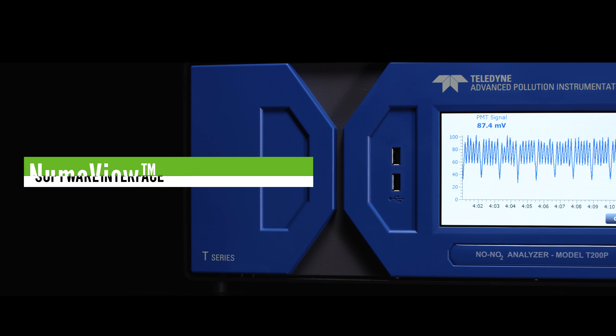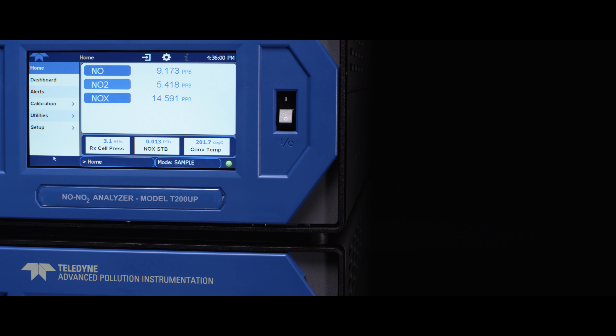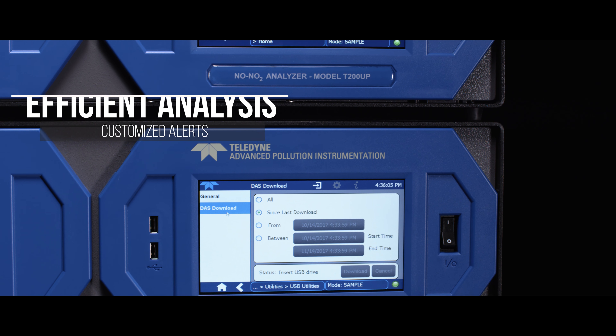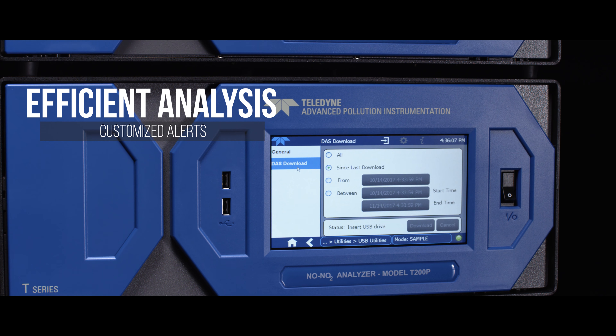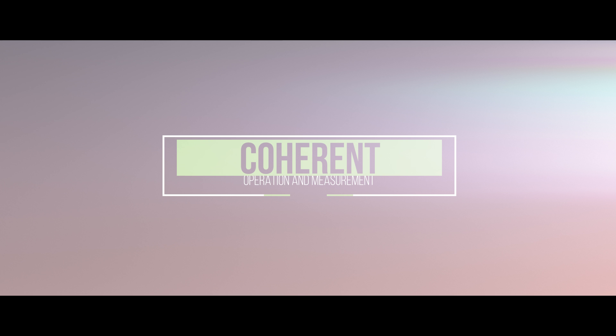The Numaview software incorporates a user-configurable dashboard with customized alerts and efficient analysis of data, providing a more coherent means of operating the instrument, along with a brightly lit touchscreen interface.